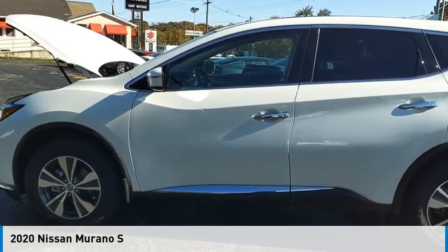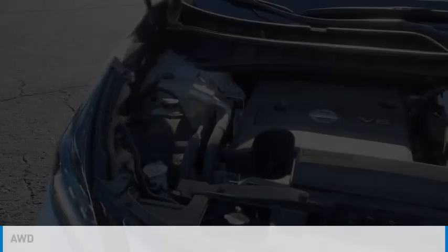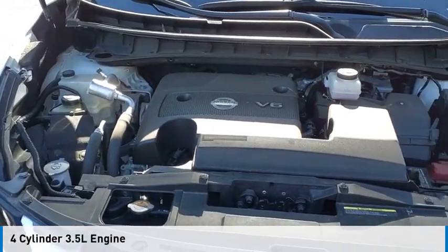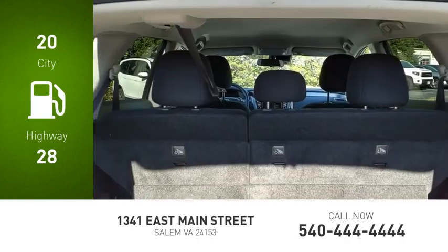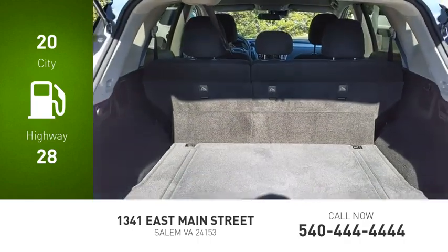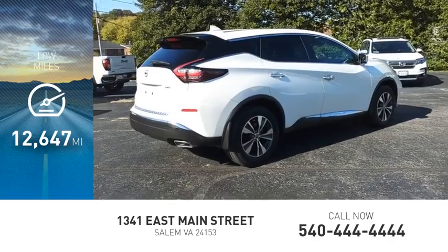We are pleased to show you the 2020 Murano. This vehicle is powered by an all-wheel drive, four-cylinder, 3.5-liter engine. Great fuel efficiency saves you money by requiring fewer trips to the gas station. This vehicle has less than 15,000 miles.